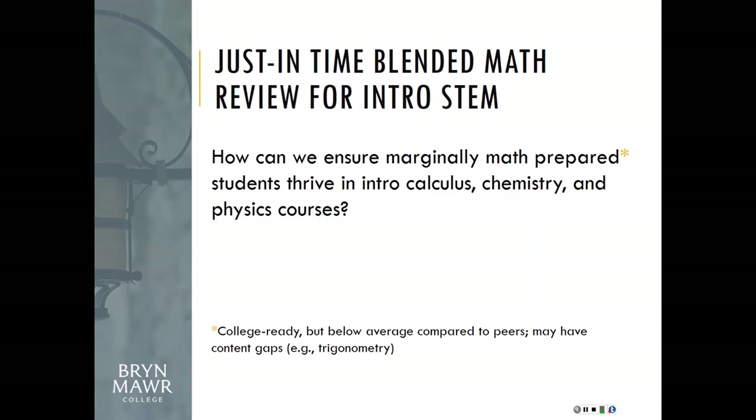The other project was the Just-in-Time Blended Math Review, with three flavors: calculus, chemistry, and physics. It grapples with the challenge of students who are marginally math-prepared — meaning they arrive college-ready in math by their institution's standards, but not quite ready enough to thrive in a STEM course. A B-plus seems to be what students need to see in an intro course to believe it's a major they could pursue. Trigonometry, for example, is taught very differently across schools, so some students may not have had it at all.